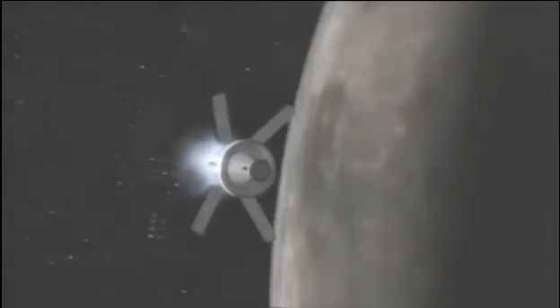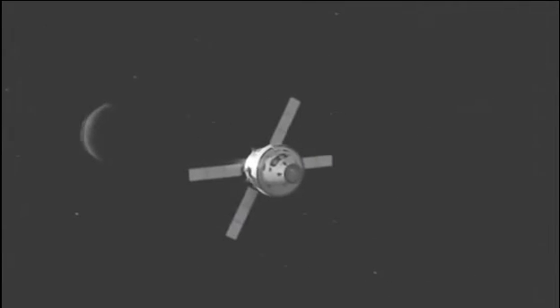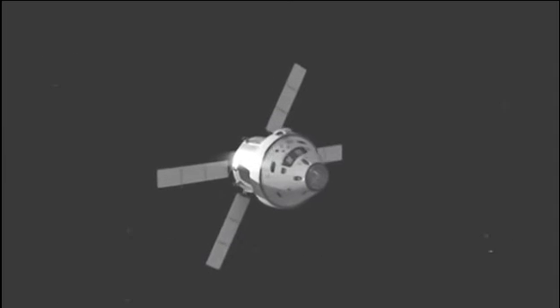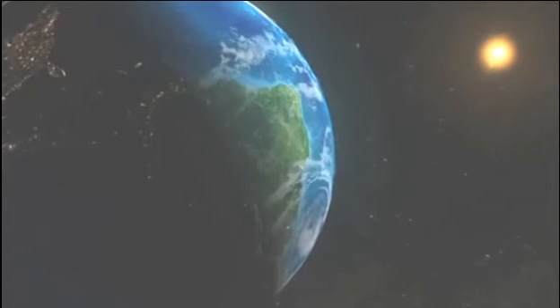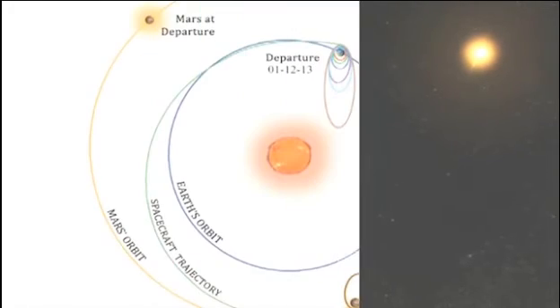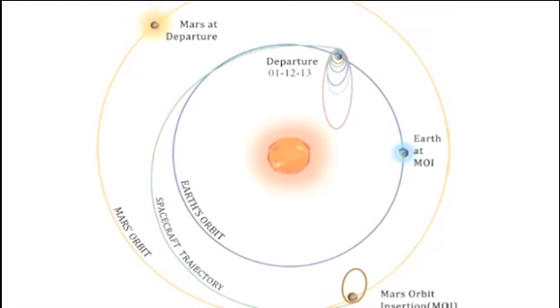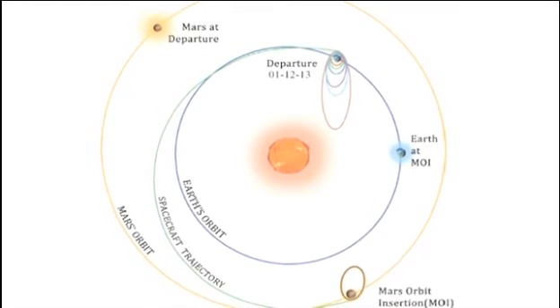So all that the mission controllers needed to do on December 1st was to burn the motor one more time and push the satellite out of the Earth's sphere of gravity into the Sun's gravitational influence. Since the Earth is orbiting around the Sun at a speed of 1 lakh kilometers per hour, Mangalyaan exited the Earth's sphere of influence with the same speed, plus the additional push given by the motor.